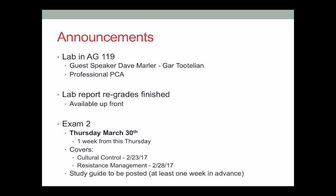The second exam is coming up in a little over a week — it'll be March 30th, that's one week from this upcoming Thursday. Basically, what this exam covers is all of the control tactics. It's going to start at cultural control, which is from the 23rd, and it's going to move all the way up to our last lecture next Tuesday, which is going to be on resistance management. I don't have a study guide posted yet, but I will have one up by this Thursday, so you will have it at least one week in advance. It'll be the same sort of idea as before.